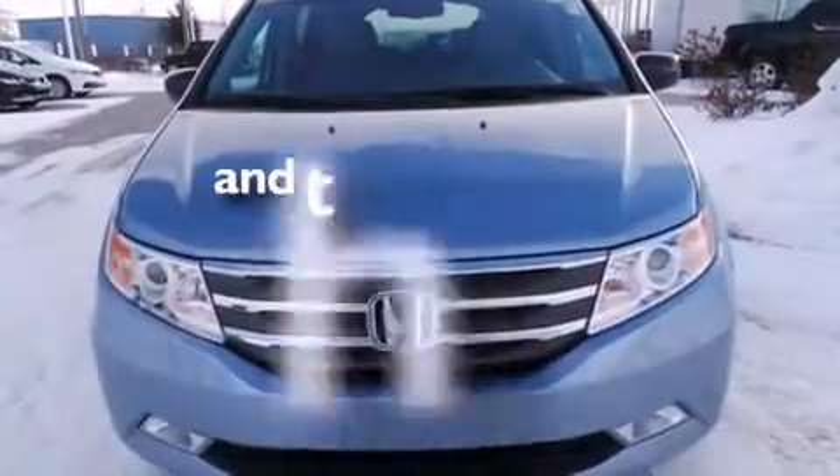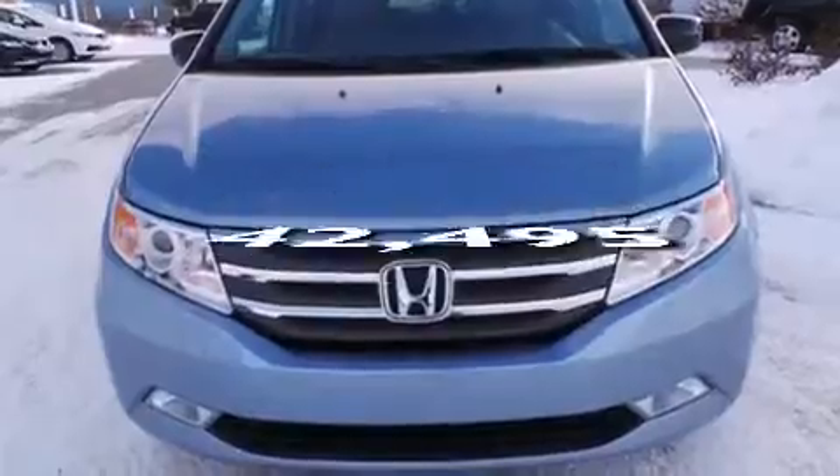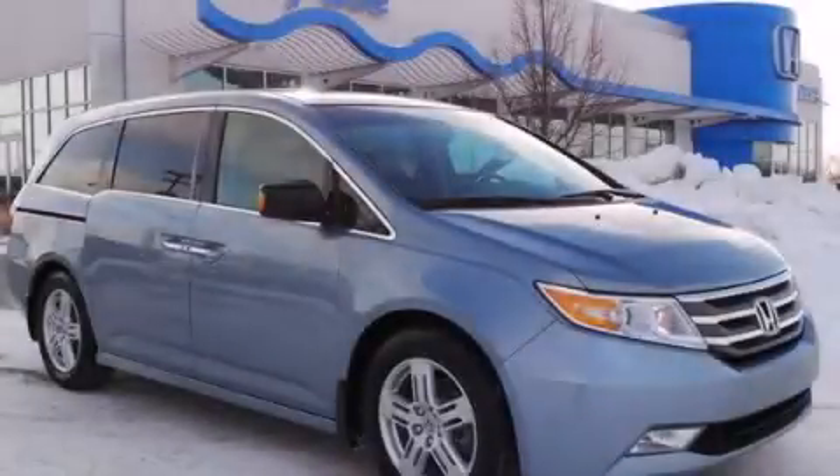This vehicle has less than forty-three thousand miles. Call now to find out how you can own this breathtaking vehicle.